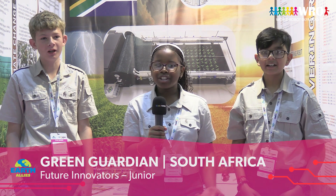Ladies and gentlemen, my name is Kanye. I'm Liam. I'm Veer. And we are Green Guardian.